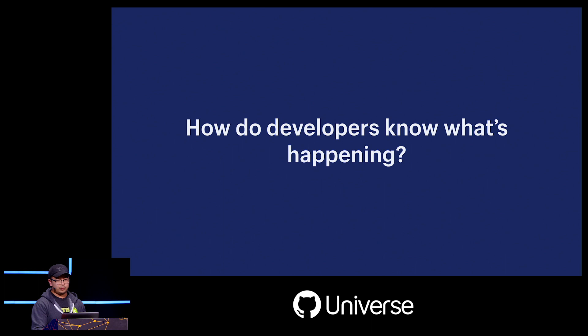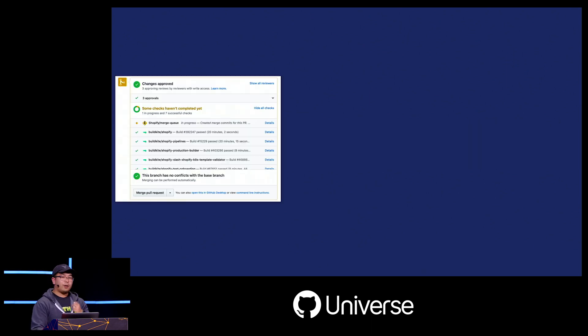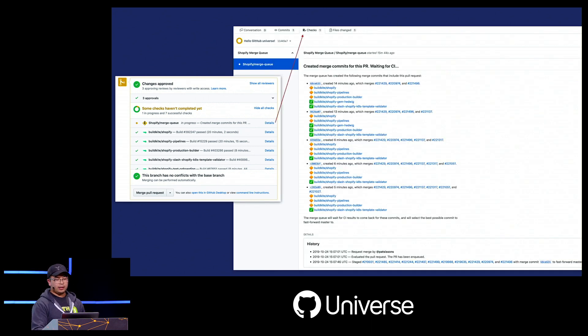With a lot of things happening under the hood — emergency fixes, removals of failing PRs — how do developers actually know what's going on with their pull request? Throughout the whole process, we communicate everything through GitHub checks. There's a status set on every pull request, and clicking into the details page gives feedback on the state of their changes in the queue, their CI statuses, as well as the history of what happened to the pull request as it went through the queue.